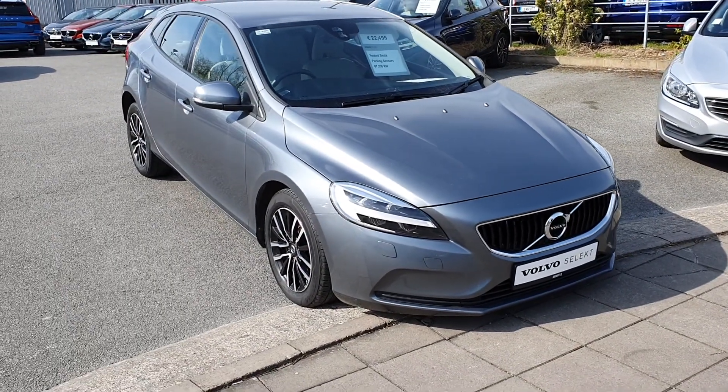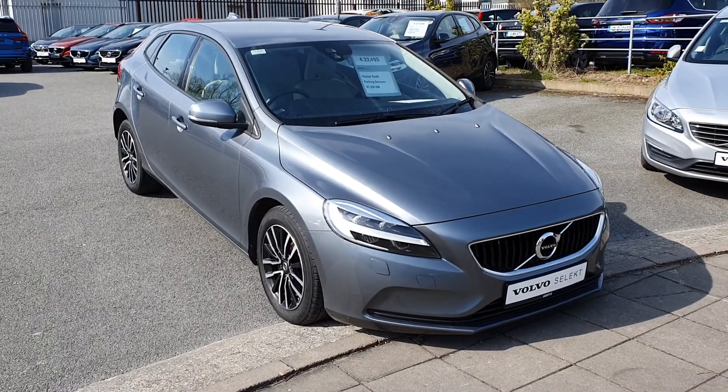Hello and welcome to Joe Duffy Volvo. Today we are reviewing this 181 Volvo V40 D2 Momentum.